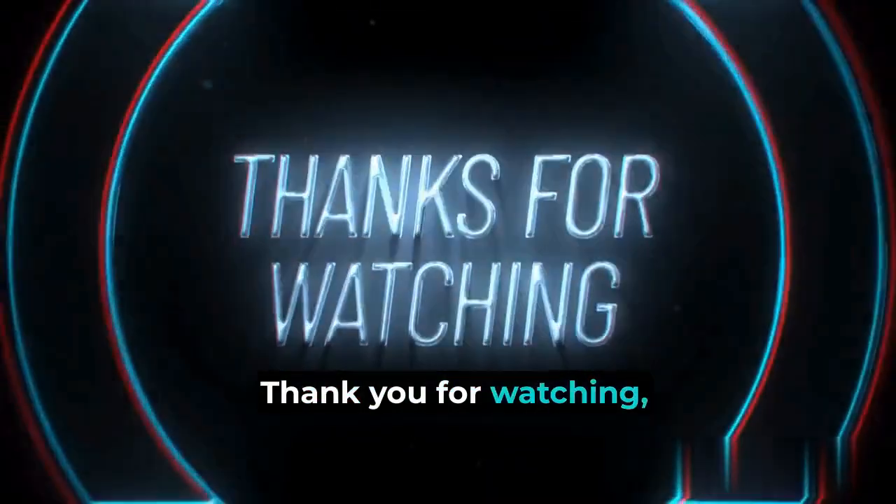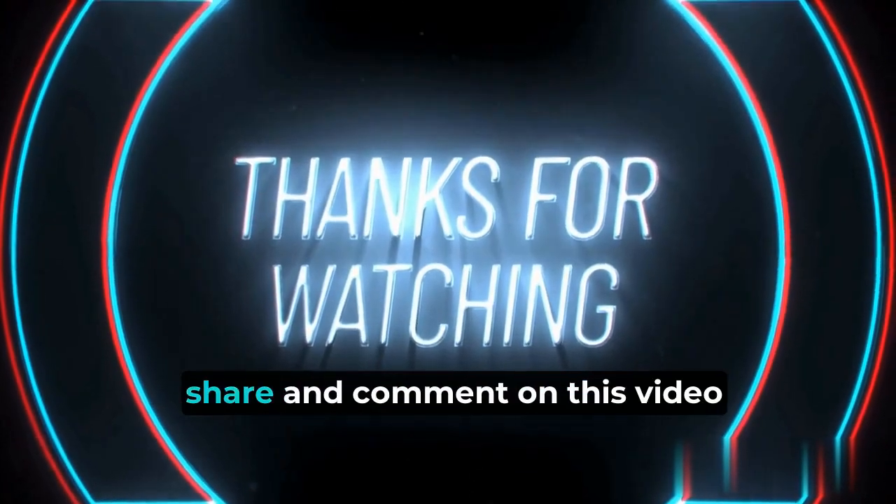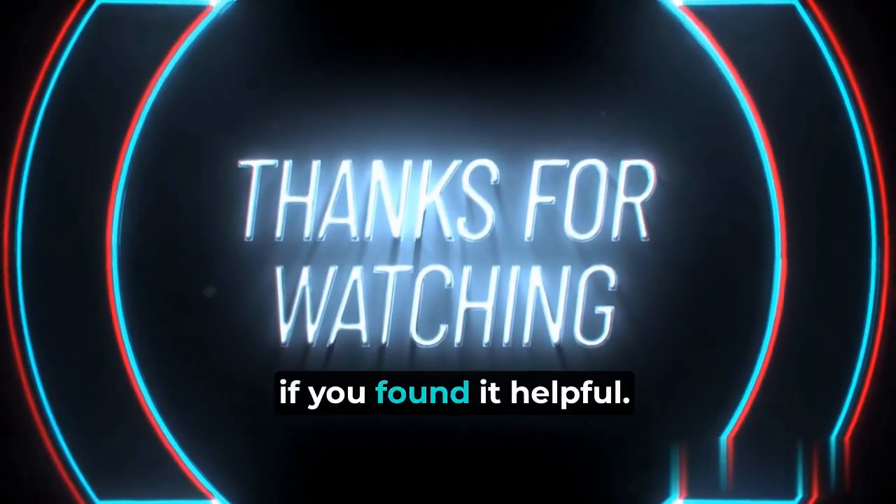Thank you for watching, and remember to like, share, and comment on this video if you found it helpful.